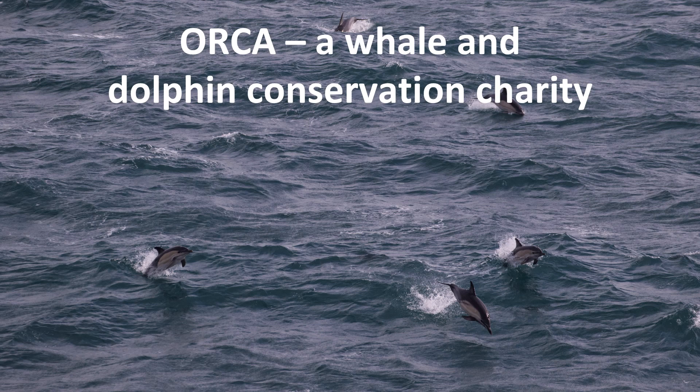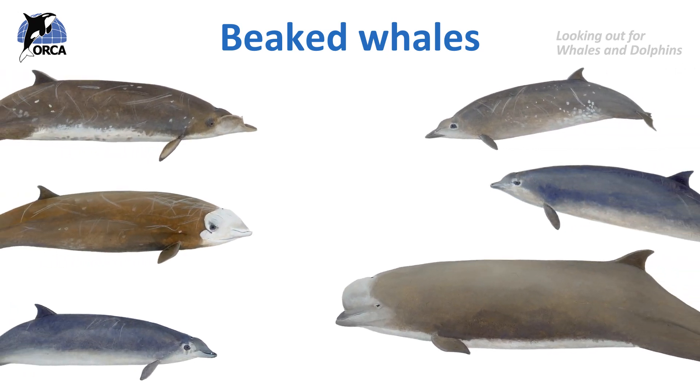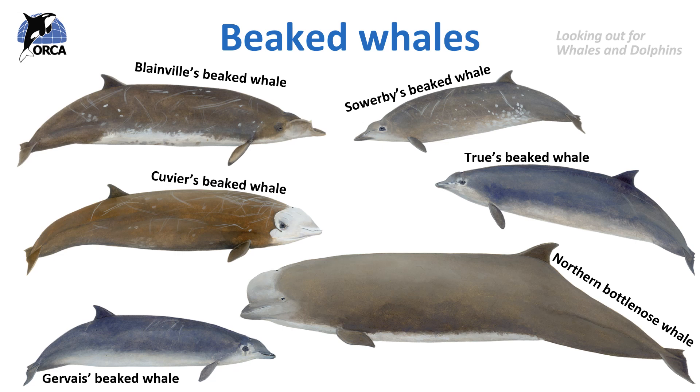Our vision is oceans alive with whales and dolphins. We already know that beaked whales are part of the toothed whale family. They have a single blowhole, the males have teeth but the females don't, and they have a small dorsal fin two-thirds of the way along their back. They are very mysterious and we don't know much about them. Here are a few examples of the species seen in European waters, but there are 23 species of elusive beaked whales worldwide.